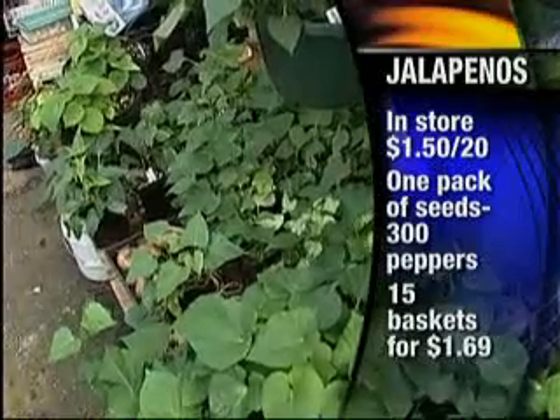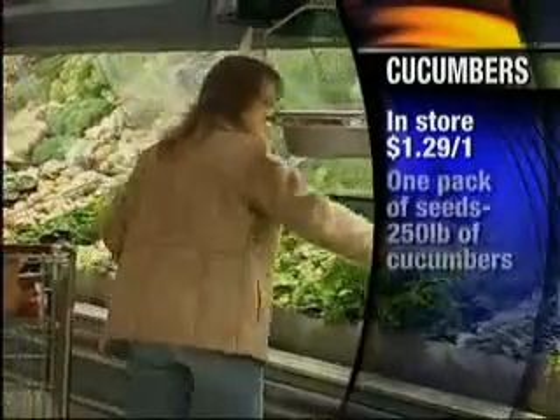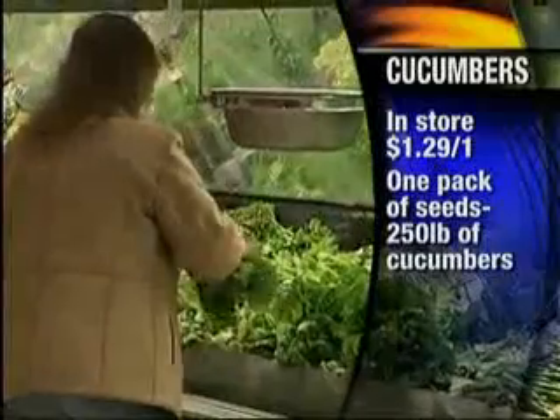That's a big difference as well. Now next up we've got cucumbers. At the store, one cucumber could cost you $1.29, but home grown, 250 pounds would only be $2.50. How many baskets of cucumbers would that be? That would be a whole lot of baskets!